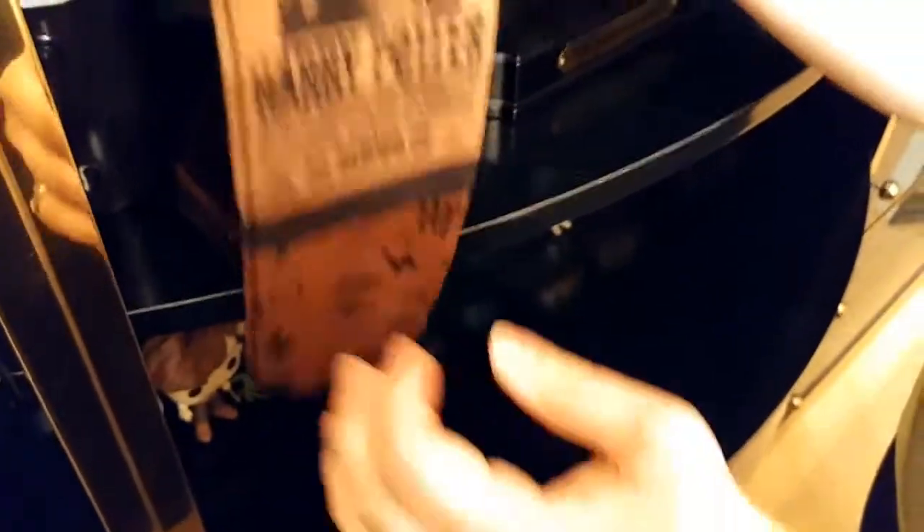These are actually Harry Potter socks, which I found interesting. And this is the Marauder's Map mug — when you put hot liquid in it, the map shows up. It says 'I solemnly swear that I am up to no good' and 'Mischief managed.'